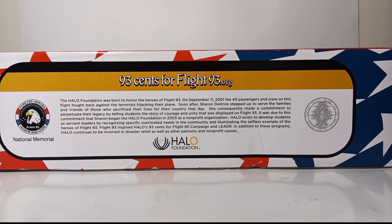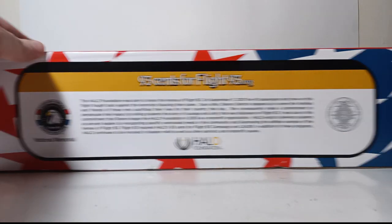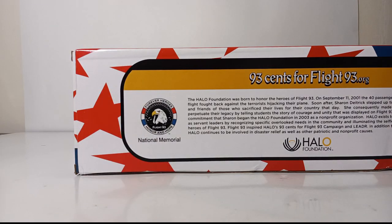Halo exists to develop students as servant leaders by recognizing overlooked needs in the community and illuminating the selfless example of the heroes of Flight 93. Flight 93 inspired Halo's 93 cents for Flight 93 campaign and LEADR program. In addition, Halo continues to be involved in disaster relief as well as other patriotic and non-profit causes. There is the Halo Foundation's logo, the victims and crew of Flight 93, and the Forever Heroes Honor and Hope Flight 93 National Memorial logo.